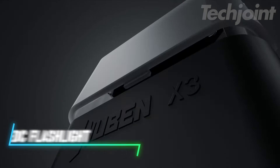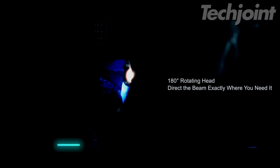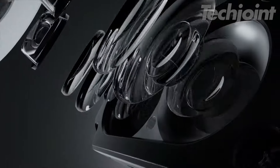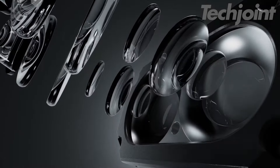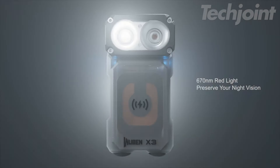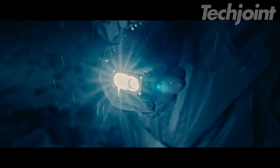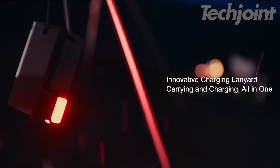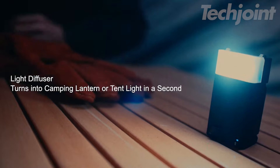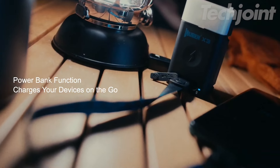Elevate your everyday carry with this innovative EDC flashlight. The versatile design features a unique 180-degree rotating head, allowing you to direct light precisely where you need it. With a maximum output of 700 lumens and dual LED options — powerful white for bright illumination and night-vision-friendly red — this lightweight flashlight excels in any situation. Wireless charging and a magnetic base ensure convenience and hands-free use, making it your ideal companion for outdoor adventures or daily tasks.